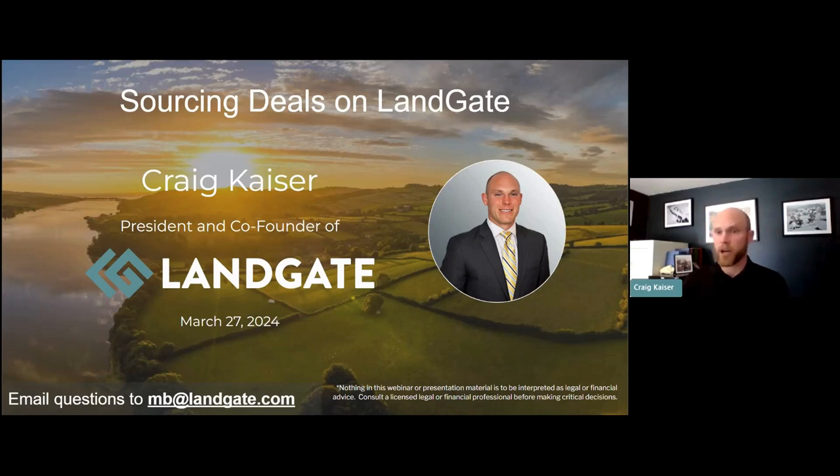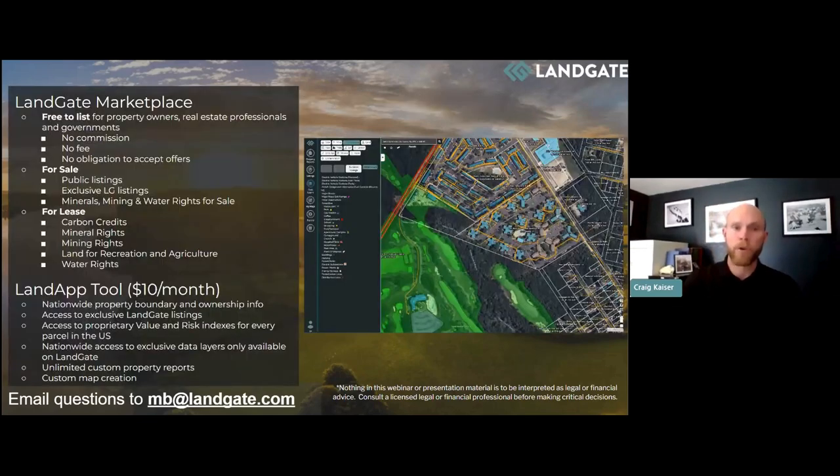The goal is not to make this a marketing pitch for our company and our product. It really is to show you what tools exist as you're going out and doing due diligence, whether you're a property owner or a real estate professional. If you've never heard of Landgate before, we are a unique marketplace — we've blended an enormous amount of energy and natural resource data with the real estate environment and created a completely new and unique marketplace.